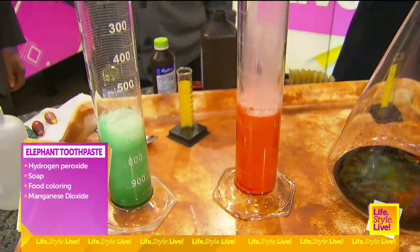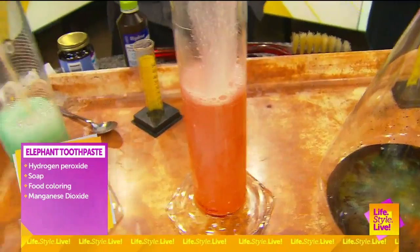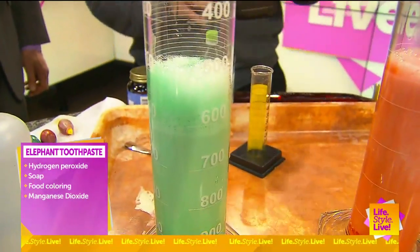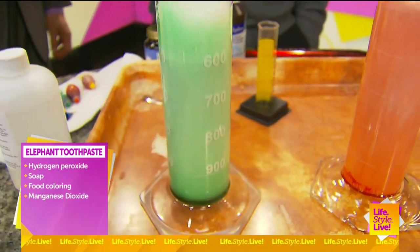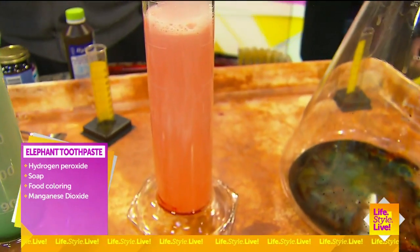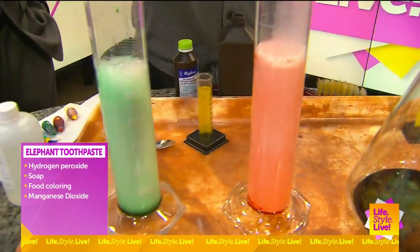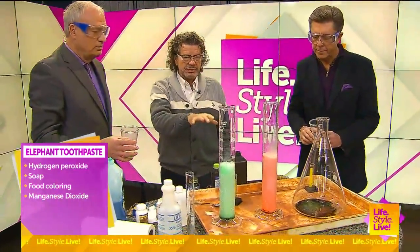We're starting to see a little bit of a reaction. So this is a safe home version of it. And you start to see — there you go. That's because I used 3% hydrogen peroxide. We're starting to get a reaction, it's going up. This is a good, safe one to do at home.